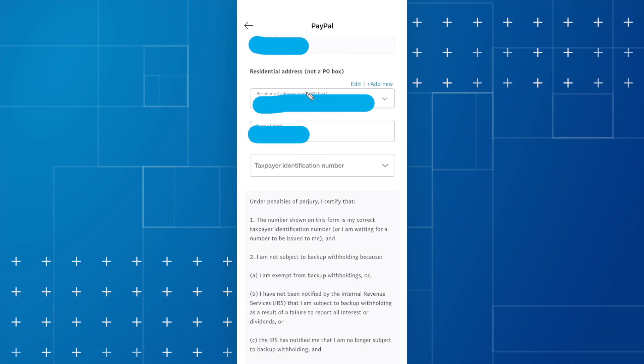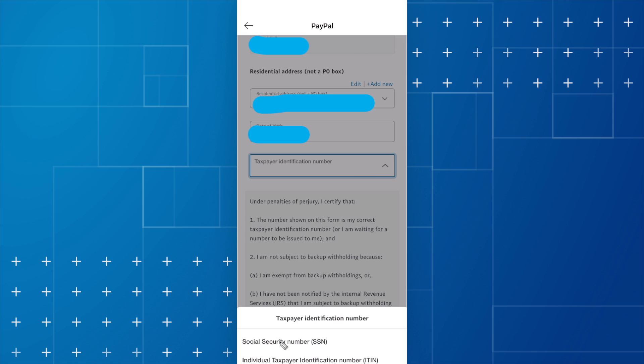Then you're going to need to enter in your address, your date of birth, and your taxpayer identification number. If you select the dropdown, you'll get the option to use your social security number or your individual taxpayer identification number, so you can choose whichever option you want.